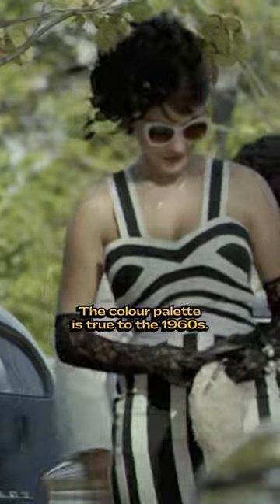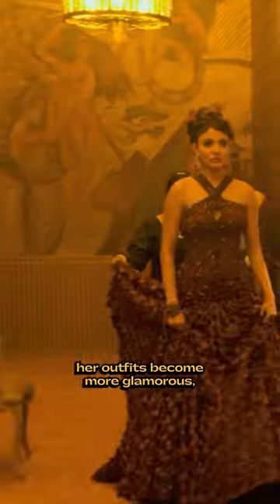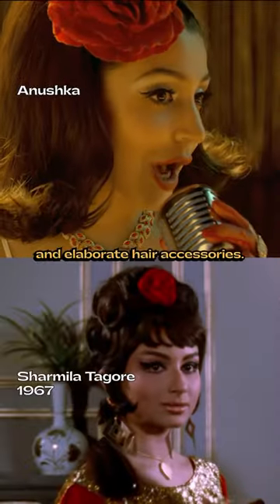The color palette is true to the 1960s. As her character rises to stardom, her outfits become more glamorous, featuring pearls, feathers, intricate gowns and elaborate hair accessories.